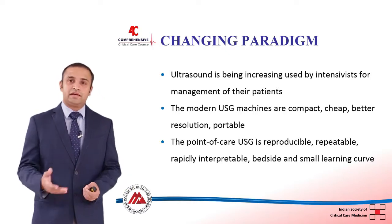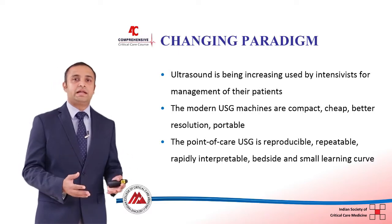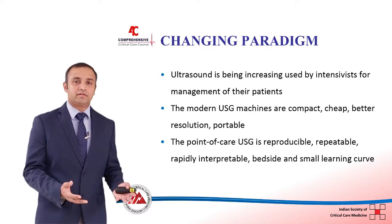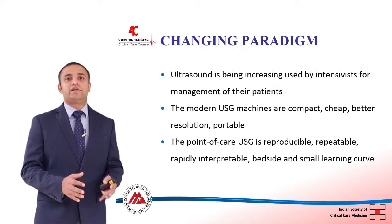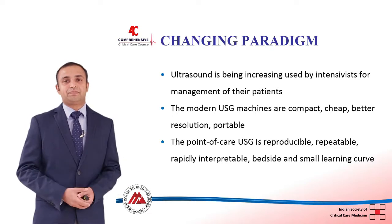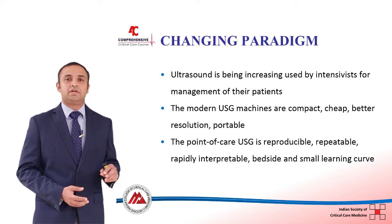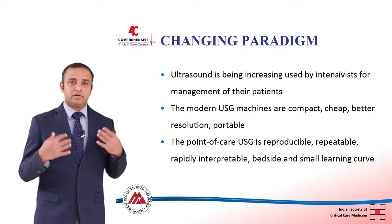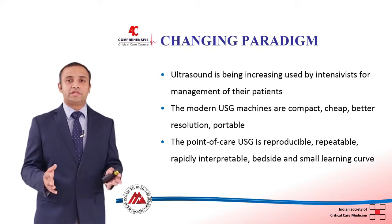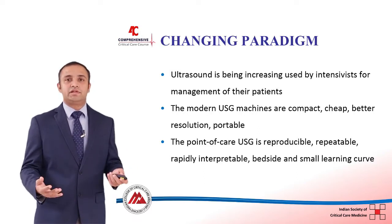Point-of-care ultrasound, or clinical ultrasound, refers to ultrasound performed at the bedside of the patient — that is, the point of care. The images are interpreted in real time and incorporated into a decision-making pathway. These three facts — bedside performance, real-time interpretation, and integration into decision-making by the intensivist — are what make it different from traditional ultrasound.